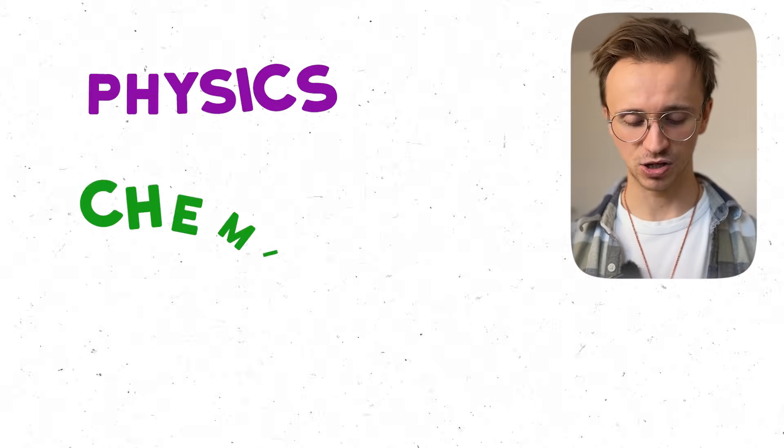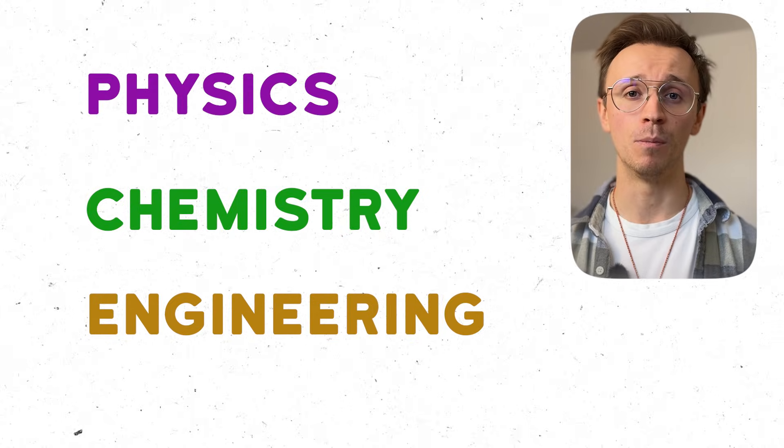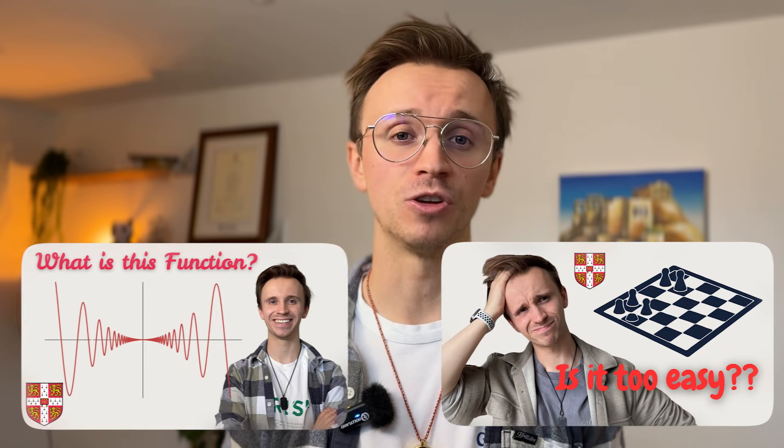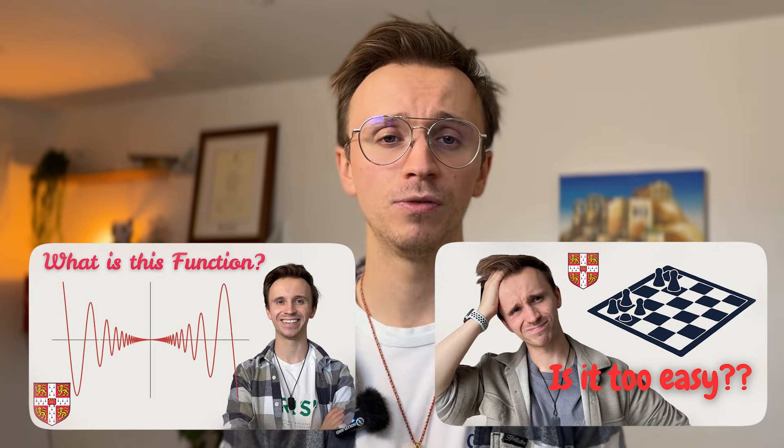This advice will be applicable whether you're doing a maths degree or any other STEM degree — think physics, chemistry, engineering, anything with a maths component to it, this video will help. Now if you want to see what some of the interview questions look like, I've recently done a few on my channel so I'll link them up above. But if you're ready, let's get into it with what the interviews actually look like.